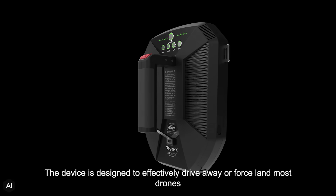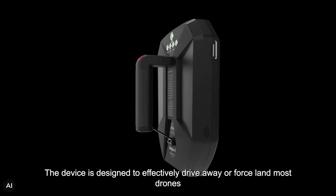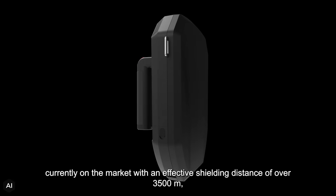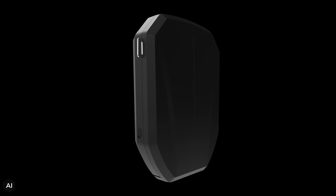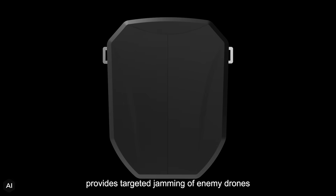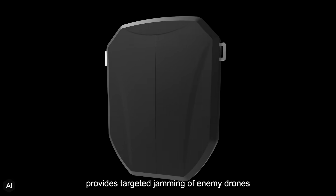The device is designed to effectively drive away or force land most drones currently on the market, with an effective shielding distance of over 3,500 meters. Utilizing disruptive technology and high-gain antennas, the Aegis X provides targeted jamming of enemy drones.